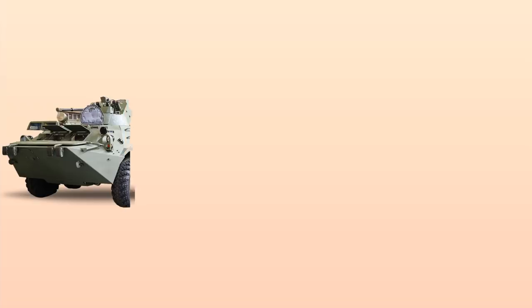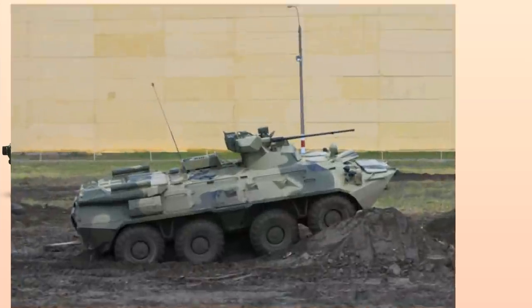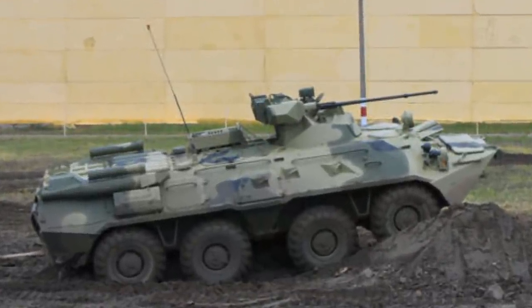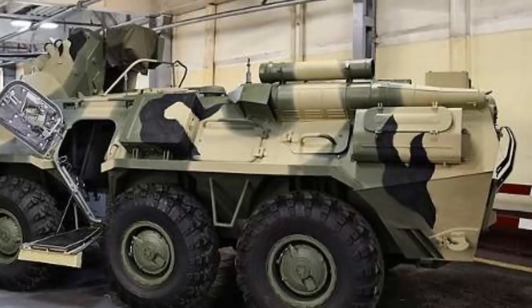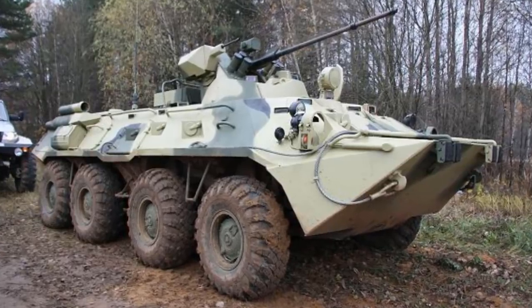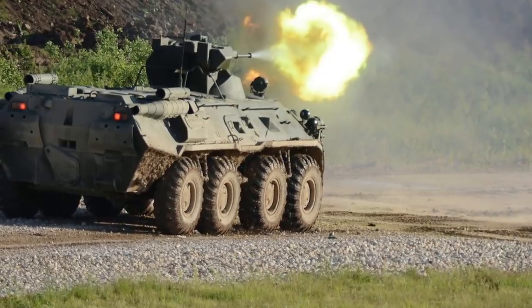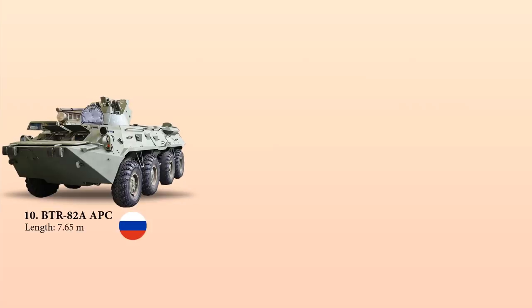At number 10 is BTR-82A. The BTR-82A is an advanced 8x8 wheeled armored personnel carrier manufactured by Military Industrial Company of Russia for use by the armies of Russia and Kazakhstan. It is an improved version of the BTR-80 family of vehicles. The armored hull is made up of Kevlar laminated synthetic material to provide ballistic protection, and it is fitted with an overpressure nuclear, biological, and chemical protection system. It measures 7.65 meters in length and weighs 15.4 tons, powered by a KMAS 740 turbo diesel engine generating 300 horsepower, enabling a road speed of 100 km/h.